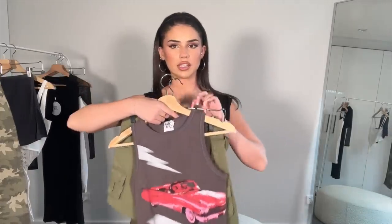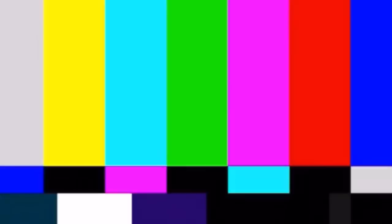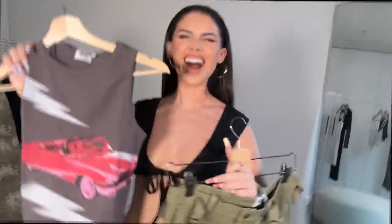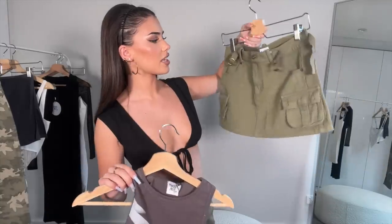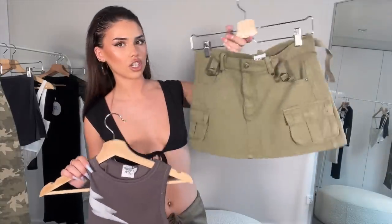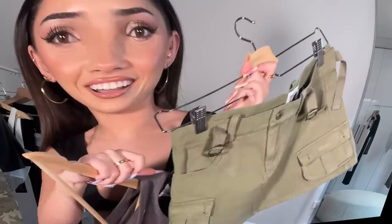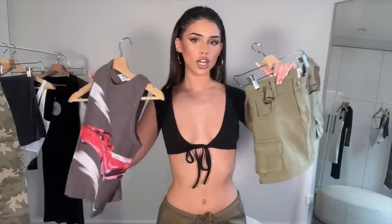Next I have this little set that's been staring at me. This top just screams cool, and this is such a cute vintage-looking skirt — it's that cargo look again. I love the little flickity bits. I think together this creates such a cool outfit, so I'm going to go try this on.